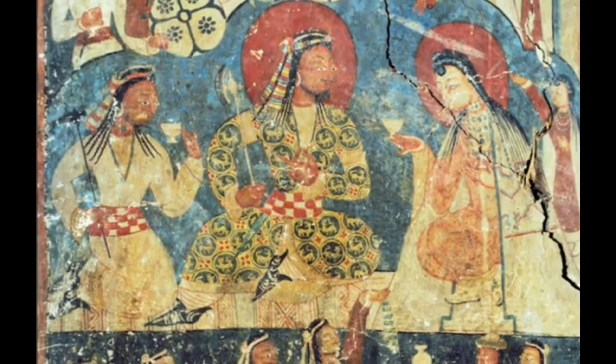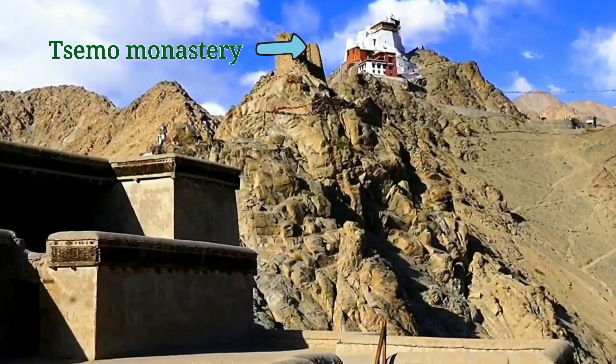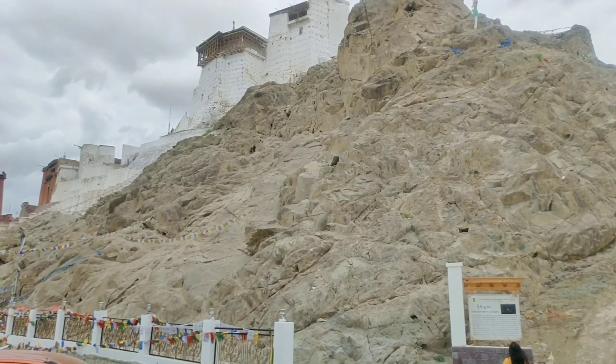Next is Leh Palace, built by the Namgyal Dynasty in the 1600s. Here you will see jewelry, ornaments, and paintings, and enjoy the surrounding views. If you want to avoid the crowd, visit in the morning. The palace is open from 8 AM to 5 PM.